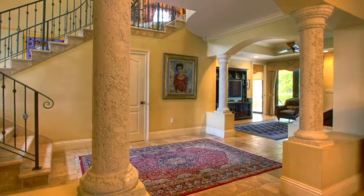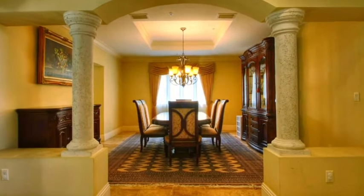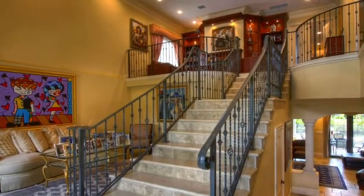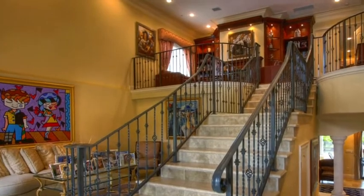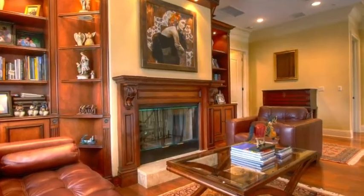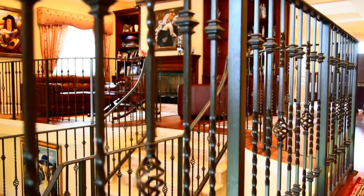This incredible home has been meticulously built with no detail overlooked. From the moment you walk in the door, you are drawn in by the beautiful architectural designs, including volume ceilings, custom closets throughout, and wrought iron work, among so many more delightful details.